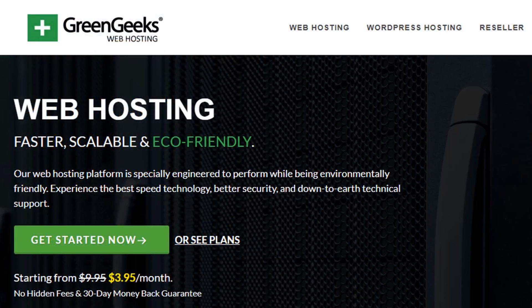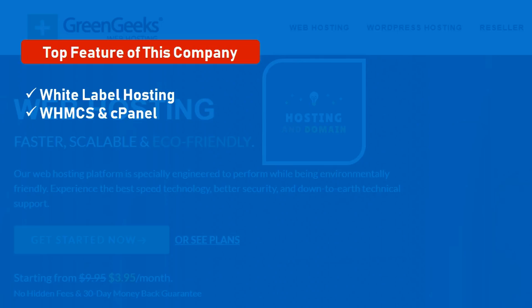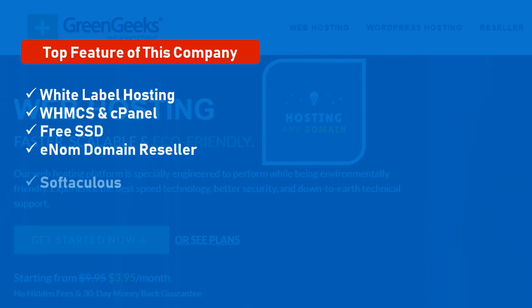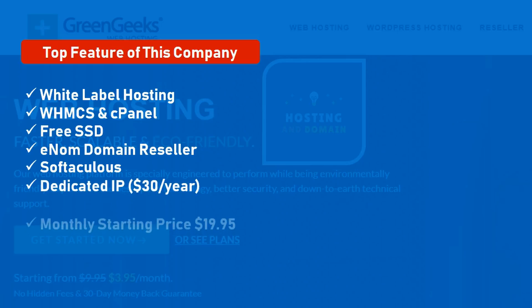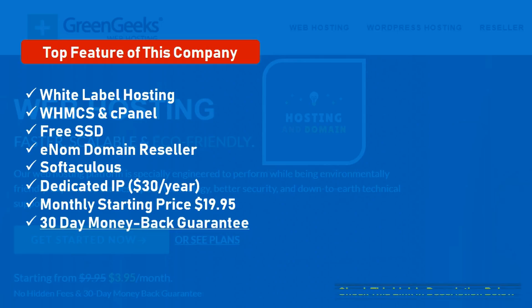Number 4: GreenGeeks. Independently owned and great reseller hosting for web designers. Top features: white label hosting, WHMCS control panel, free SSD, domain reseller, Softaculous, dedicated IP at $30 per year. Monthly starting price: $19.95. 30 days money back guarantee.